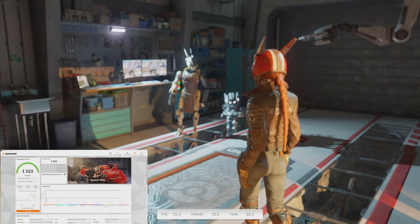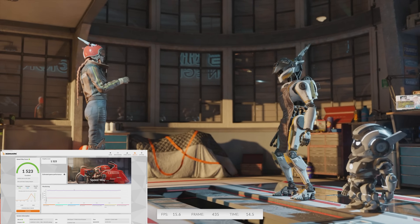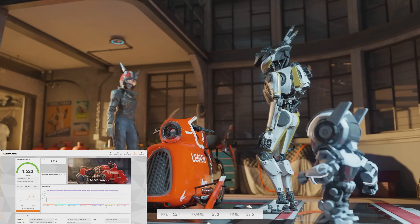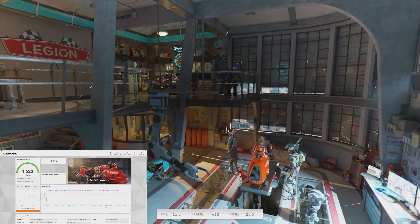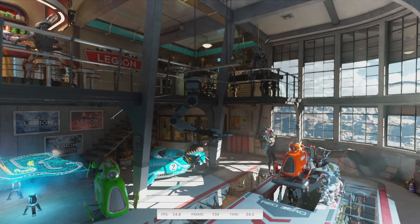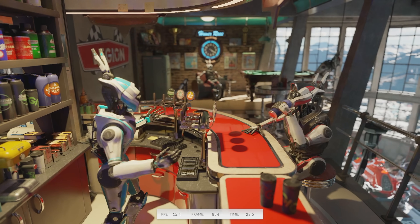For a first-generation ray tracing card like the 2060, this really isn't bad, but I wouldn't say that the 2060 is a ray tracing capable card anymore. It really just doesn't have enough of those RT cores, and they're much older generation than newer RTX cards. That's enough of the synthetics — let's take a look at some gaming benchmarks.